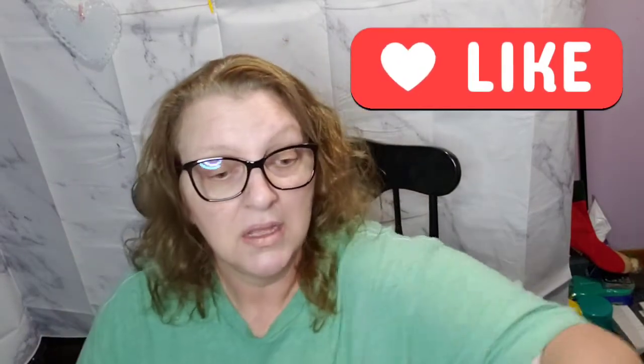Hey Jules family! If you're new here and you like this content, make sure you hit that red subscribe button and hit that red bell so that you are notified every time we upload.